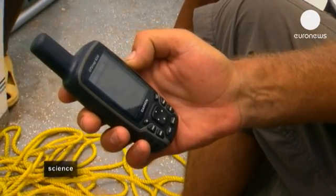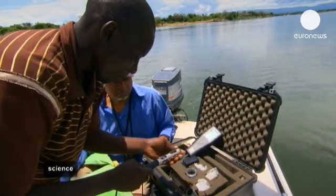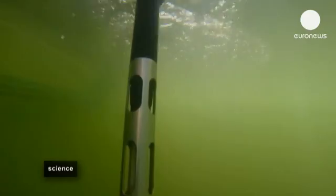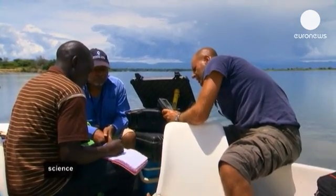Scientists measure various water parameters, including its temperature and CO2 content. This data will explain how most of the carbon entering the river with decomposed organic matter or soil minerals gets converted into gas or sediment, never reaching the ocean. At this point, everything is more or less unknown. This is why we are here.